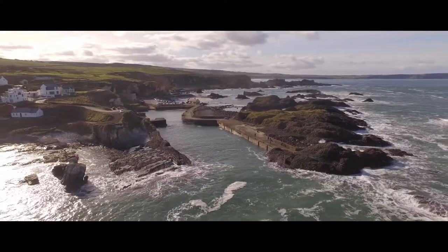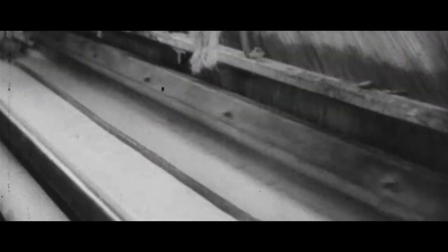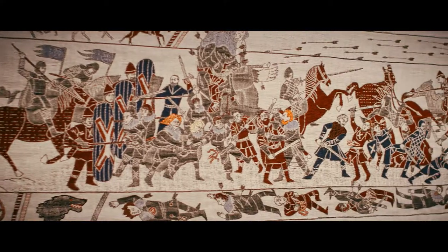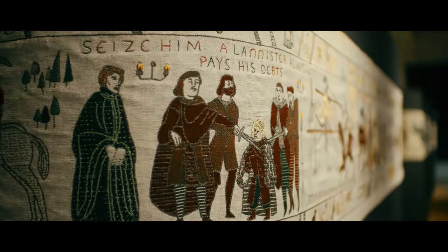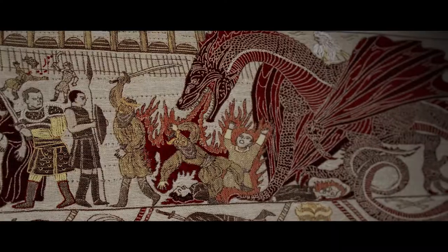To celebrate this, Tourism Ireland looked to the past, into the area's rich heritage of textile manufacture, to create something a little bit different — an 80 metre long medieval wall hanging, made from Irish linen, bringing to life the events, characters and filming locations of the first six seasons of Game of Thrones.